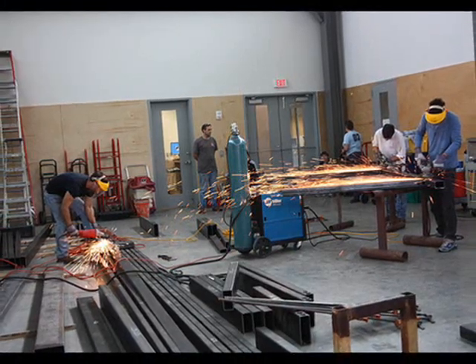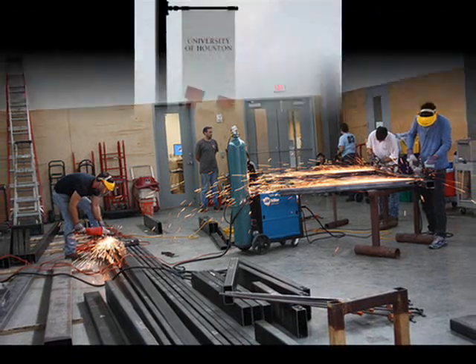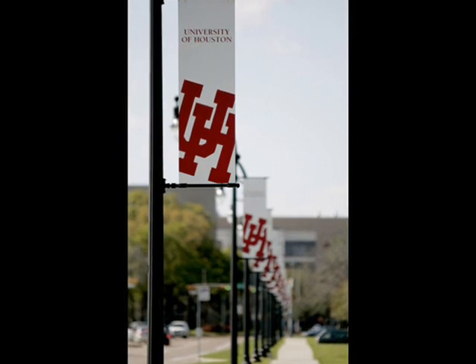In the Graduate Design Build Studio at the UH College of Architecture, students design structures for community organizations and construct them themselves over the summer. This is the 20th anniversary of the program.